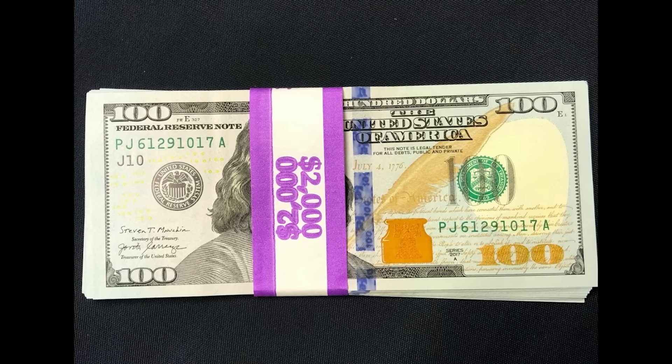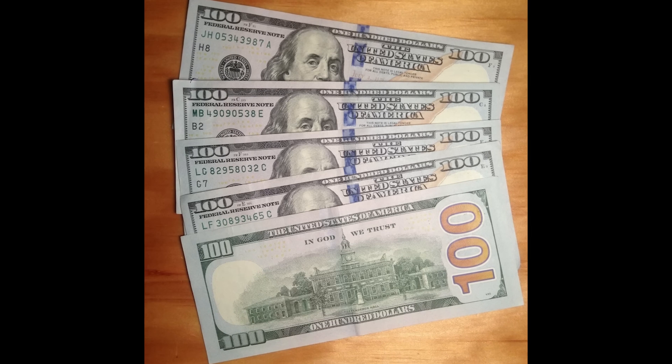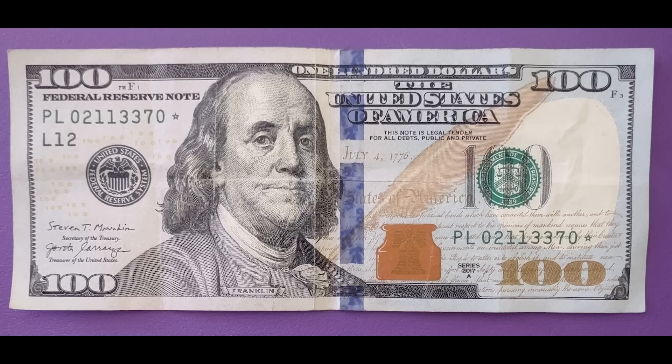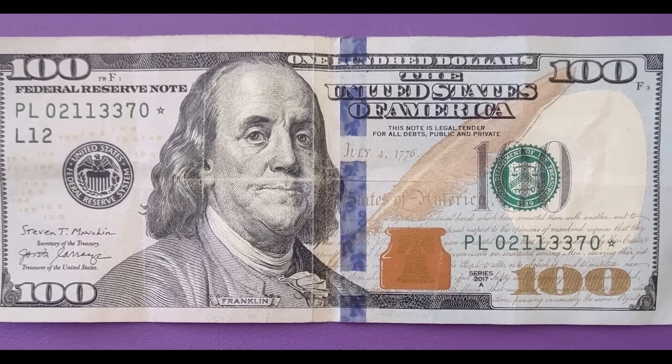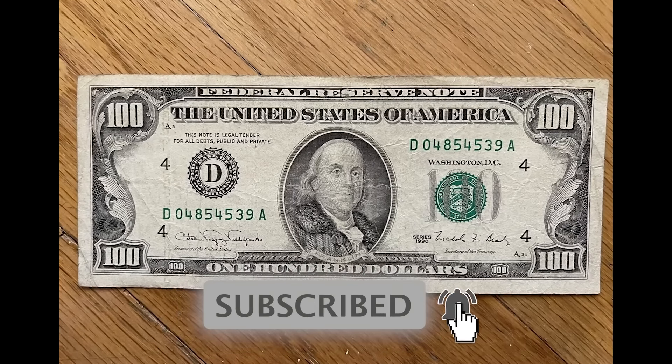Look, I get it. $100 is a lot of money, but in this video I'm going to be going over some $100 bills that sold for a whole lot more money than just $100. Share this video with a friend or someone that you care about, and let's hop right into this video.